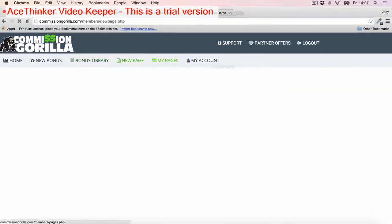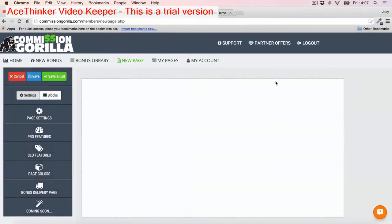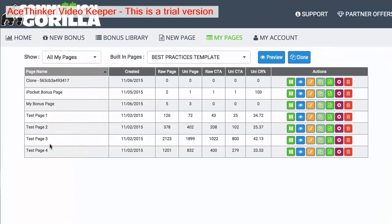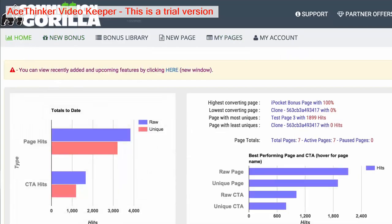You then have the 'New Page' section, which is essentially where you actually build your page out. We'll be coming back to this in a moment and actually walk through building a page. And then we have 'My Pages' where you can see all the pages you've built out, which is a really nice place to clone pages if you want a template that you like. You can clone it and just edit it up, and again this is a massive time saver.